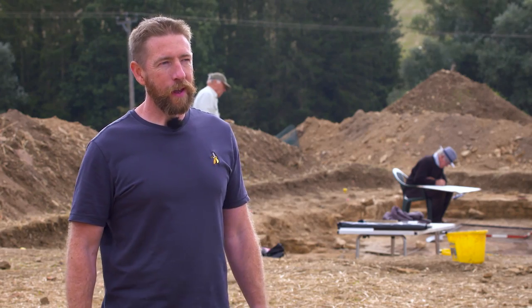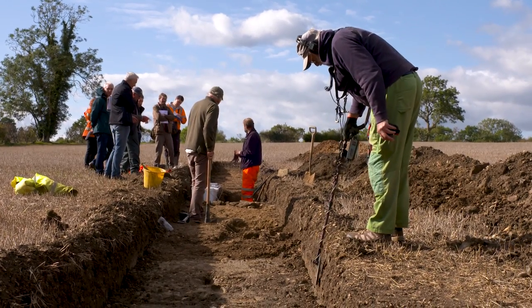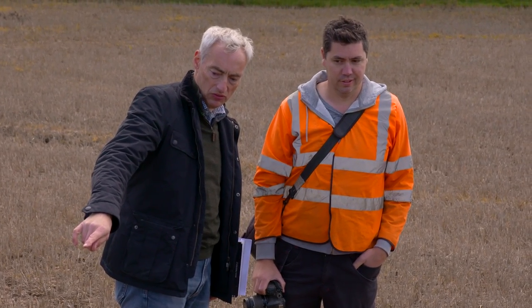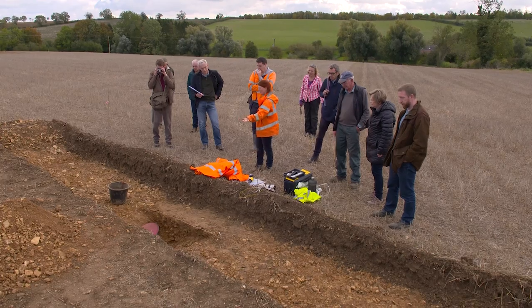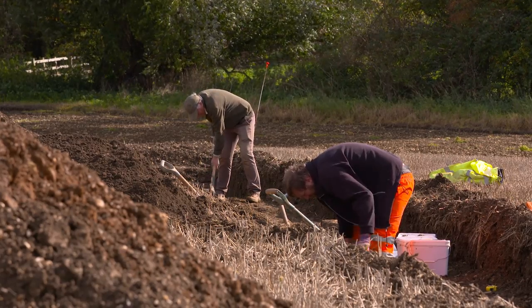I contacted the museum on the Monday after we'd done some initial investigations and excavations, and immediately Richard Clarke, the county archaeologist, came to visit and have a look around. He went a bit quiet, and after that it was very quick — literally within a couple of weeks we had people on site to start working this properly.